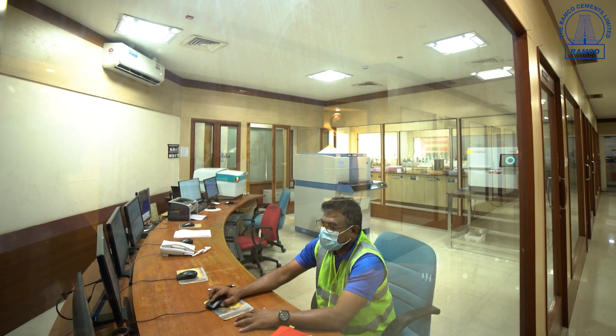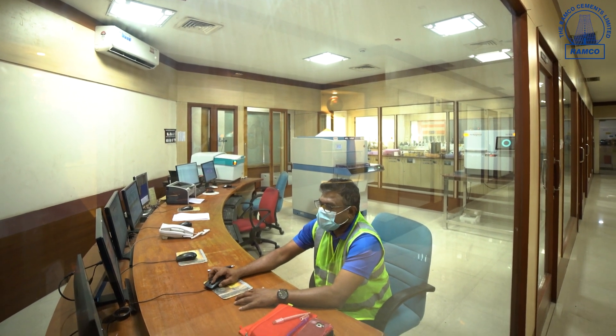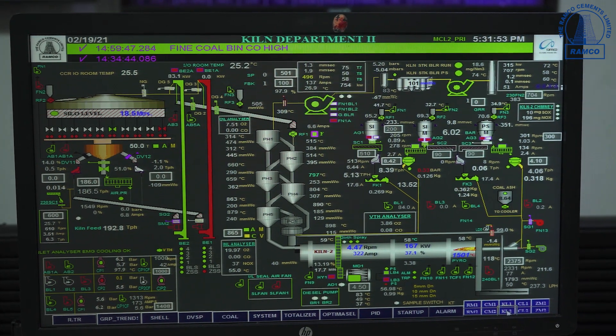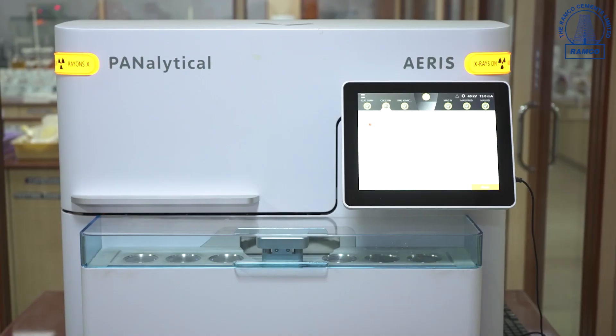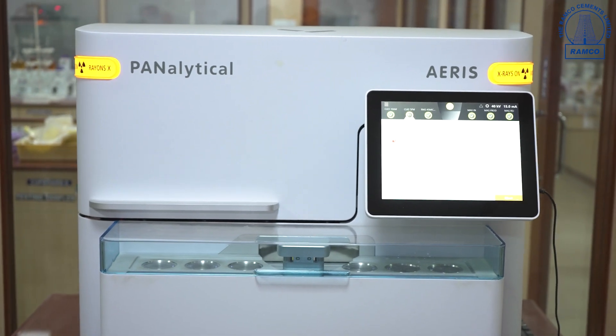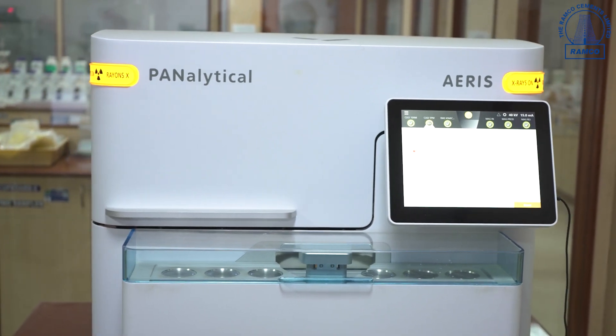XRD is used to improve the process and quality parameters. We also have a software called the Optima Blending Control System, supplied by Ramco Systems, to maintain consistent quality of raw mix and achieve the best quality of clinker and cement.